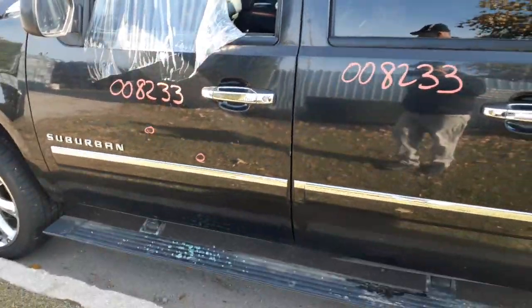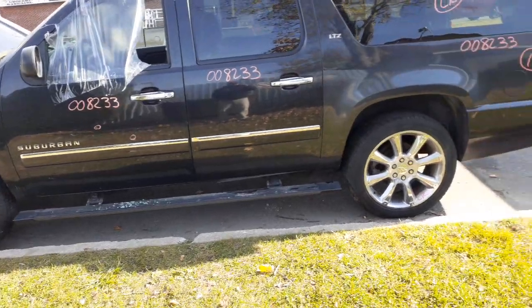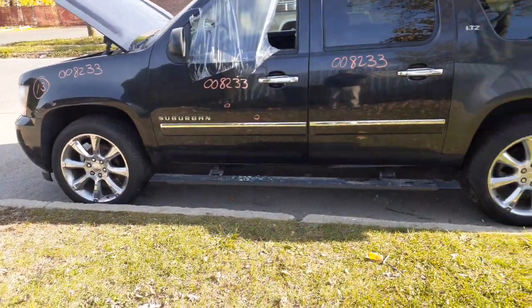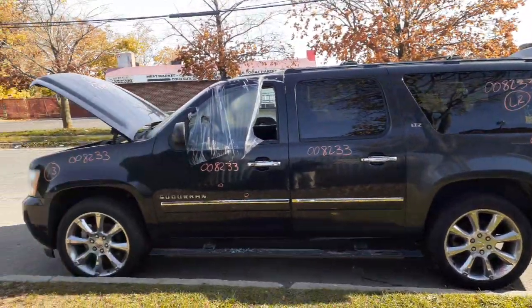To go over this one more time: it's a 2013 Chevy Suburban LTZ 5.3 automatic 4x4. It's a flood vehicle with 112,000 miles on it. It's got some decent parts on it, so if you need anything, give us a call at 888-748-5924 — that's toll-free.